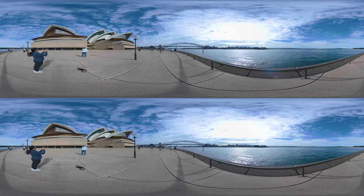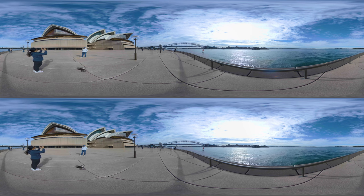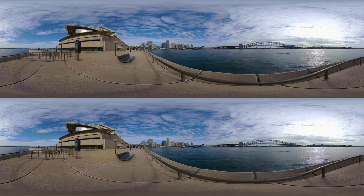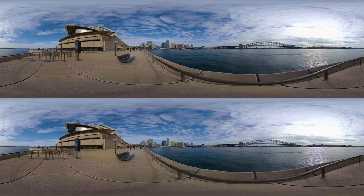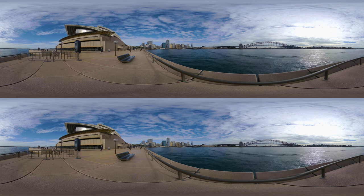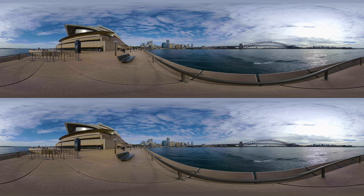From the northern square, you have an excellent view of Port Jackson, also known as Sydney Harbour, the natural bay which forms the ports of Sydney. Crossing the northwestern corner of the Opera House, you can see the city's business district and high-rise buildings, as well as the Circular Quay, Sydney's main transportation hub for international travel.